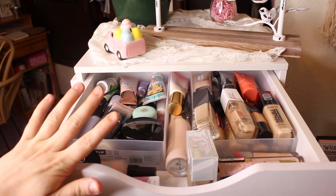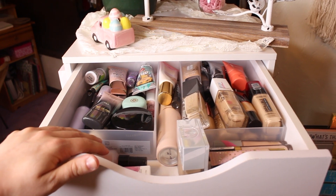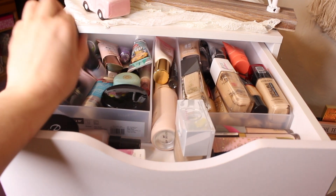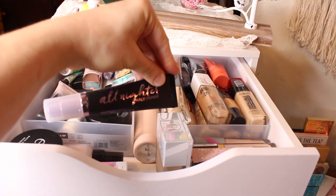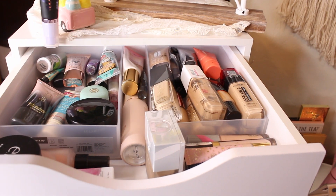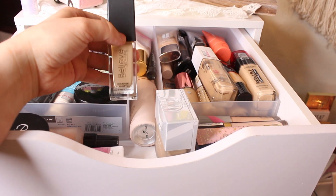Up top here is where I keep my primers and foundations. I'm holding the camera so it might be a little shaky — I can't get my tripod high enough. For a primer this month, I want to use the Urban Decay All-Nighter Primer. I picked this up about three months ago when it first released and never really tried it out, so I do want to try that out this month.